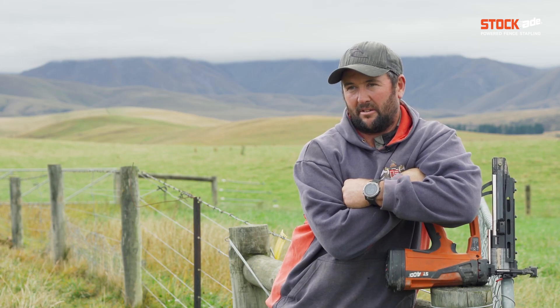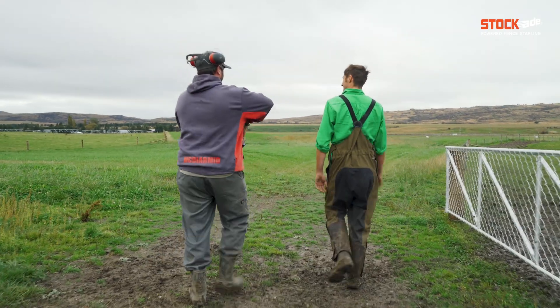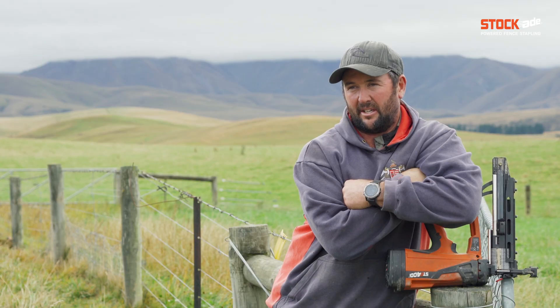We've always done a lot of fencing — a lot of fencing maintenance needs done. Obviously we've done a few projects the last few years, so a bit of maintenance has been forgotten about. But yeah, always replacing probably 1 to 5k a year just as a standard renewal.